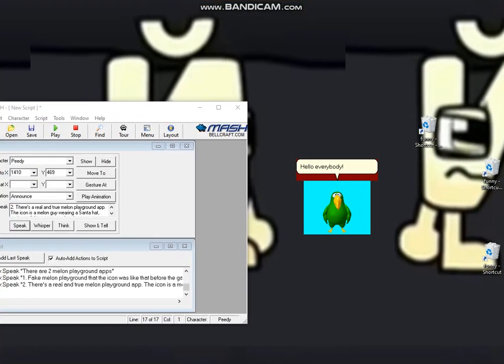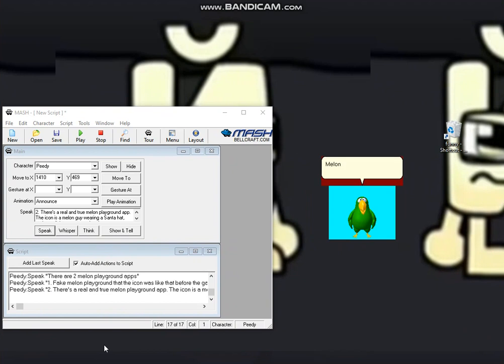Hello everybody! Katie here! Melon Playground is back and returned to Google Play! According to the creator of Melon Playground, he logged back in to his account. Recently, his account was deleted by mistake, and he doesn't want people to delete the game, but it all faded away.